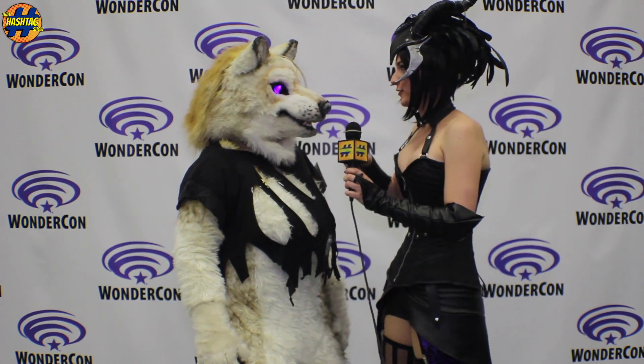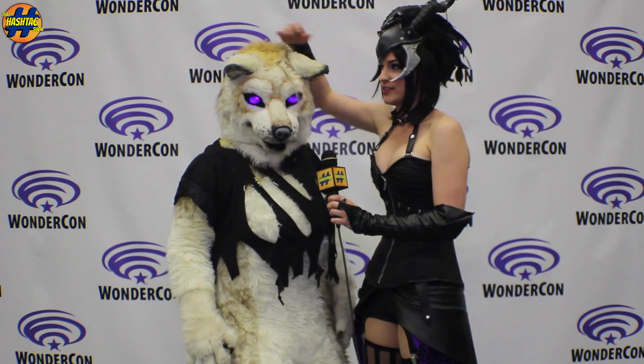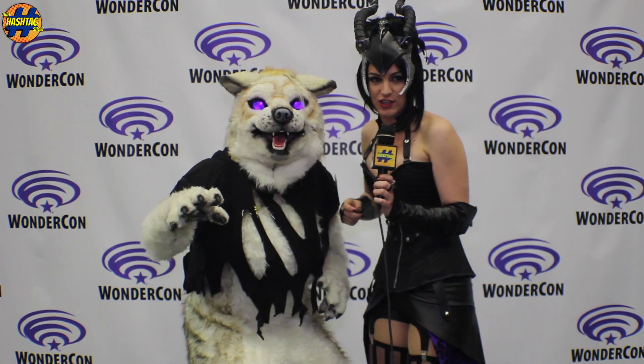So I know you showed me earlier, but look — her ears move. Look at that. Now she's angry. Everybody run, because she might kill you.